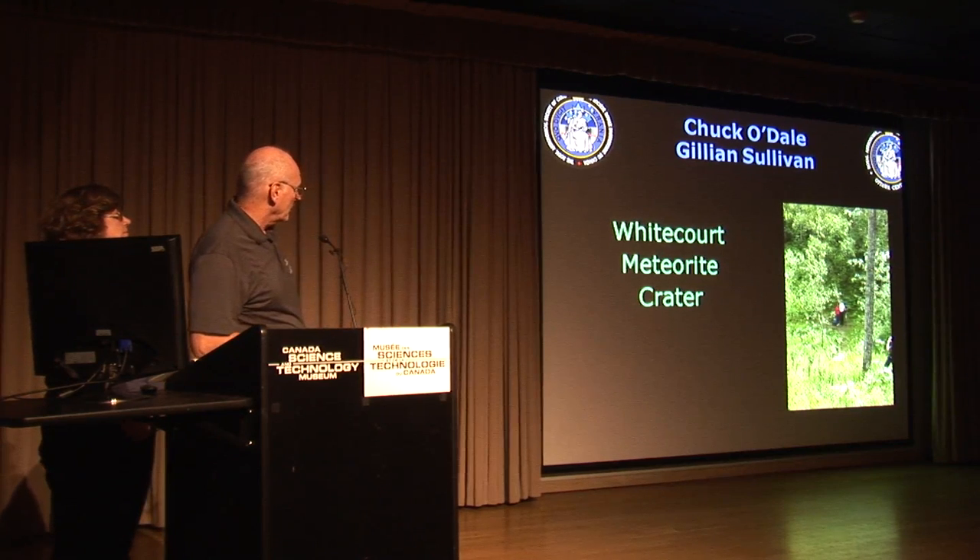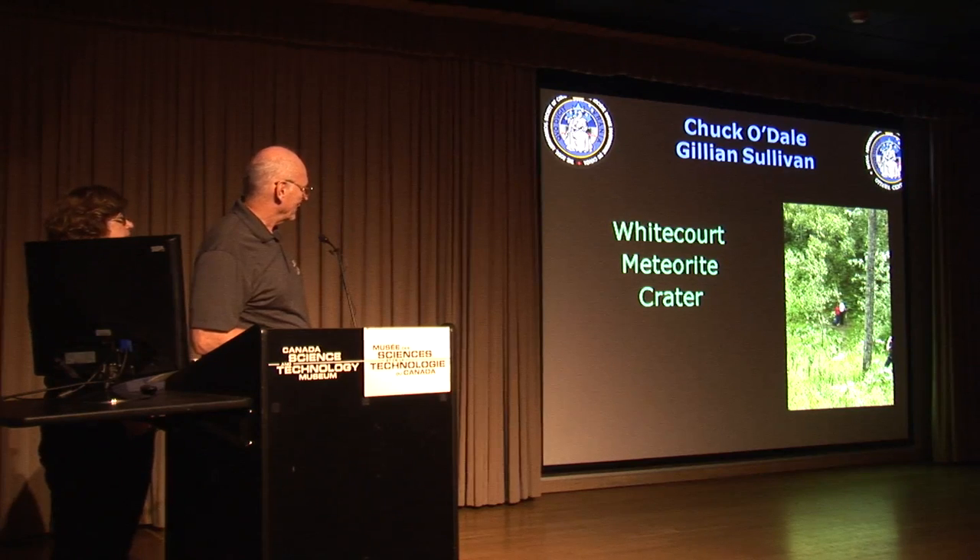And I'll give you an idea of the scale. You can see Jillian and I sitting down in there having a good time in a crater.